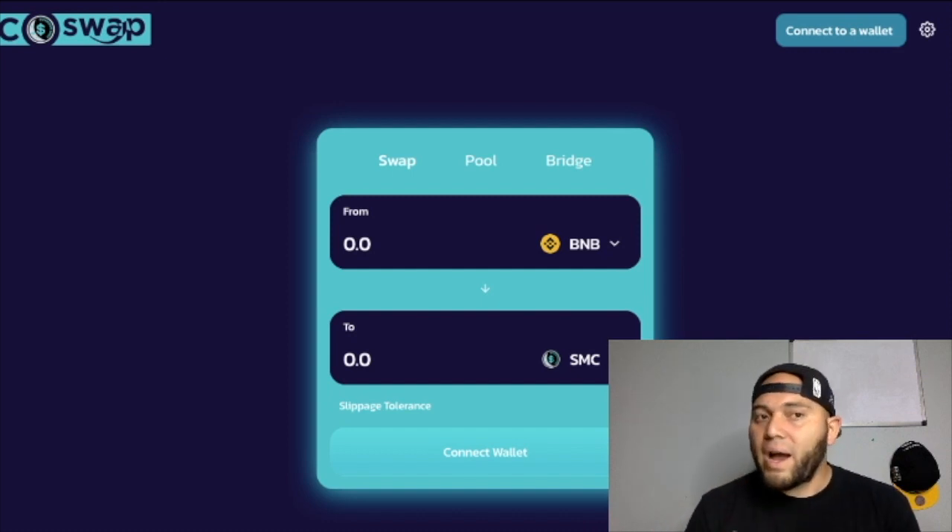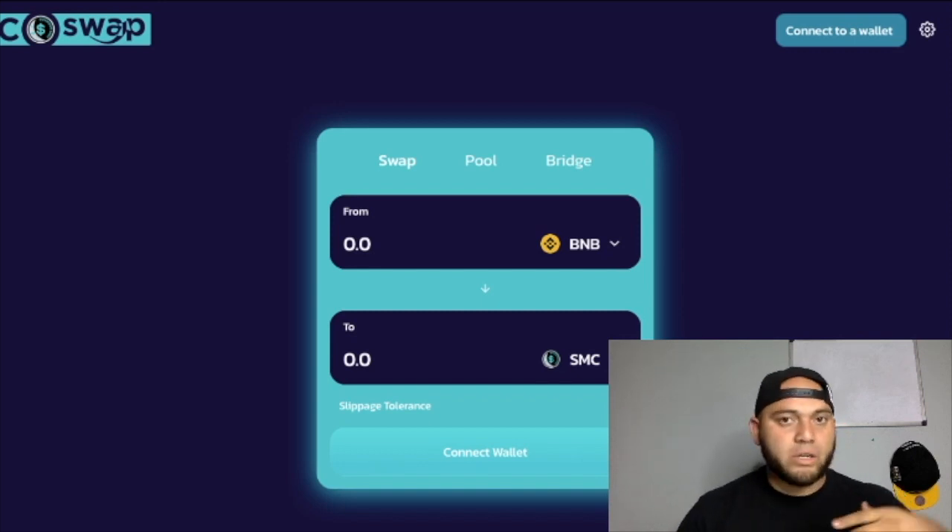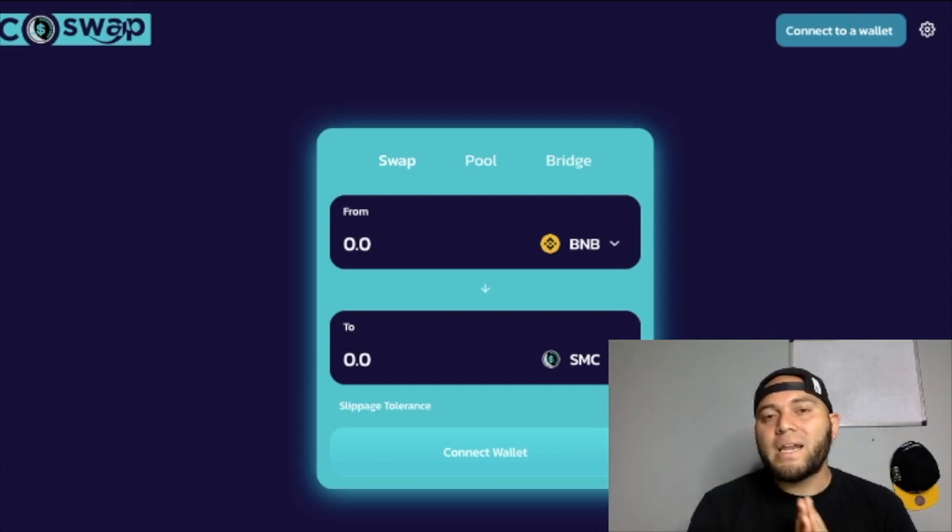When I did buy it, this wasn't available so I had to go through the whole PancakeSwap process — the slippage and all that. Now by using this it completely eliminates having to go to PancakeSwap and do those steps. It's just going from your BNB to SMC, just that easy and that simple.